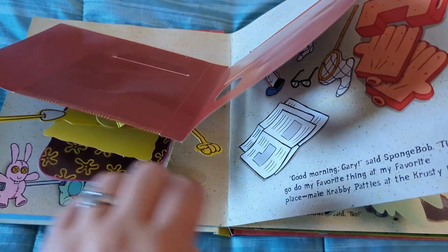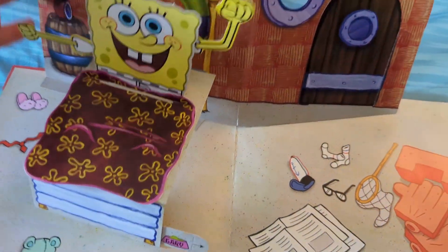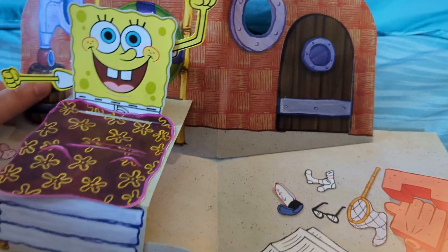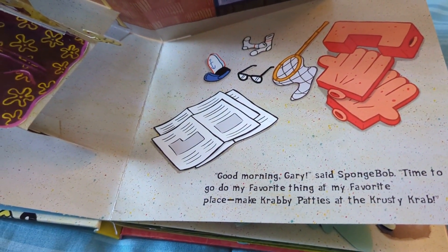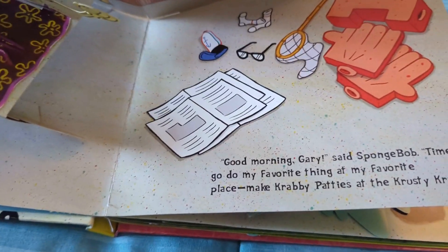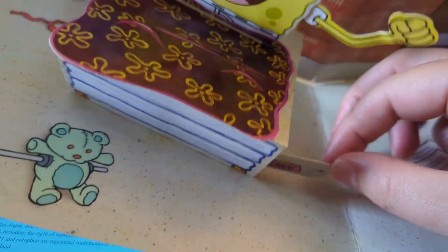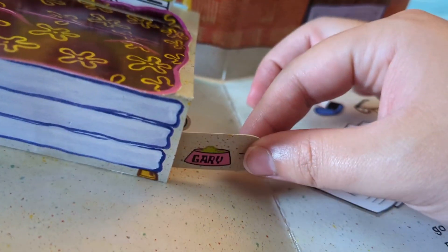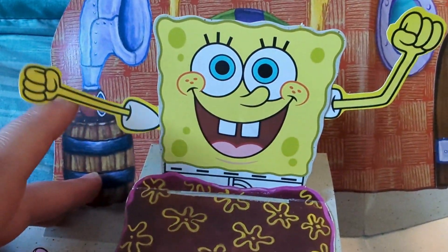You open up the book and you get nice pop-ups like this one. It is an old book and most of it seems to be a work in progress. Here we got SpongeBob: "Good morning, Gary," said SpongeBob. "Time to do my favorite thing at my favorite place — make Krabby Patties at the Krusty Krab." We can pull out this box and inside is Gary. Meow! SpongeBob's arms also move a little bit — that's kind of neat.